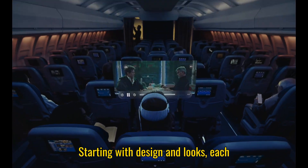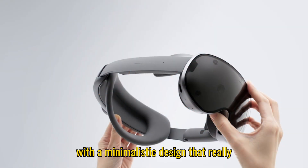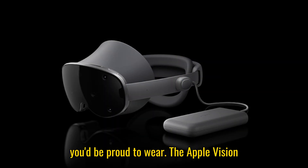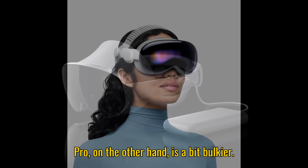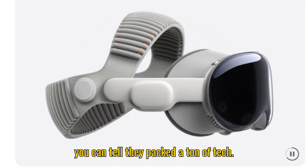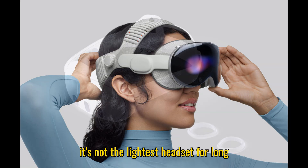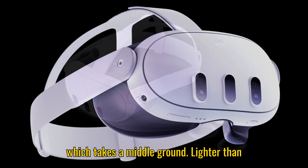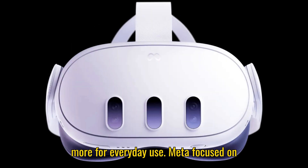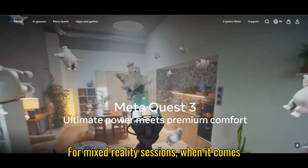Starting with design and looks, each headset takes a unique approach. The Galaxy XR has a sleek, futuristic look with a minimalistic design that feels premium — Samsung clearly wanted it to feel like a high-end gadget you'd be proud to wear. The Apple Vision Pro is a bit bulkier; Apple calls it a spatial computer and packed a ton of tech into it, giving it a luxurious feel, but it's not the lightest for long sessions. The Meta Quest 3 takes a middle ground — lighter than the Vision Pro, comfortable, and designed more for everyday use. Meta focused on practicality without sacrificing style, making it easier to wear for extended gaming or mixed reality sessions.